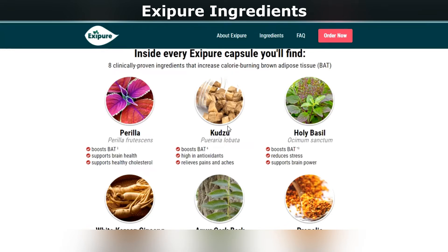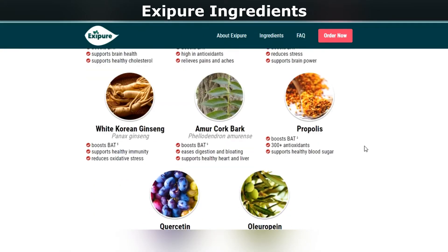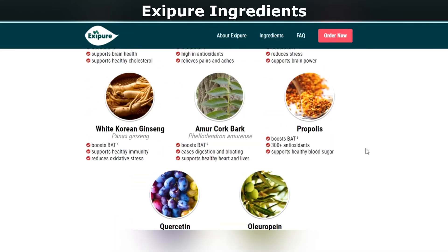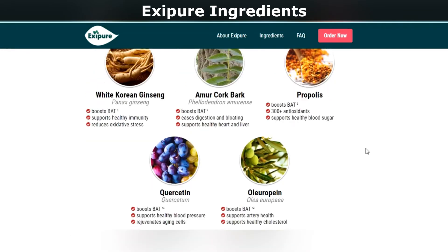Number 4: Amur cork bark. Amur cork bark is known for its various medicinal properties. It can help lower digestive issues and prevent weight gain. Number 5: Quercetin. Quercetin is an ingredient known to help regulate blood pressure and slow down the aging process.